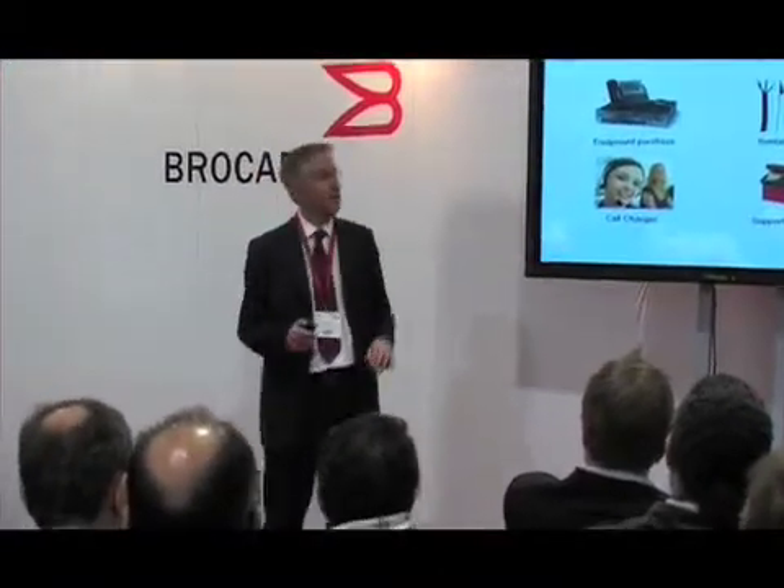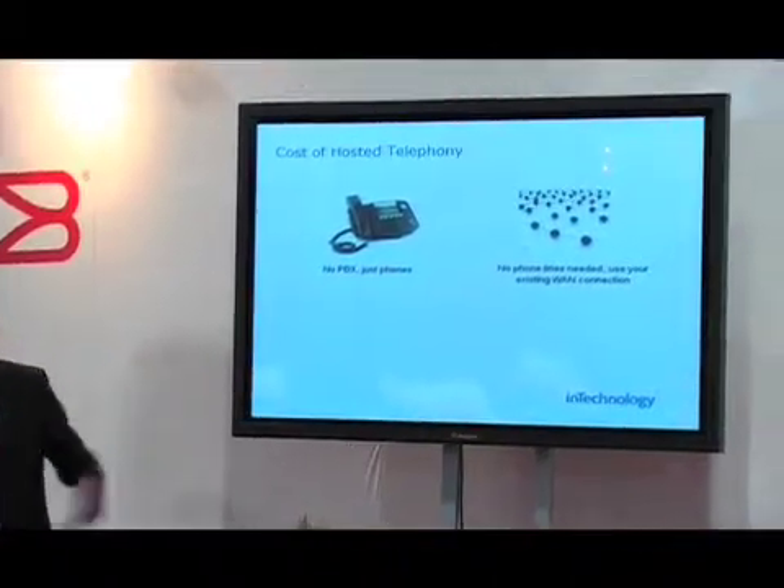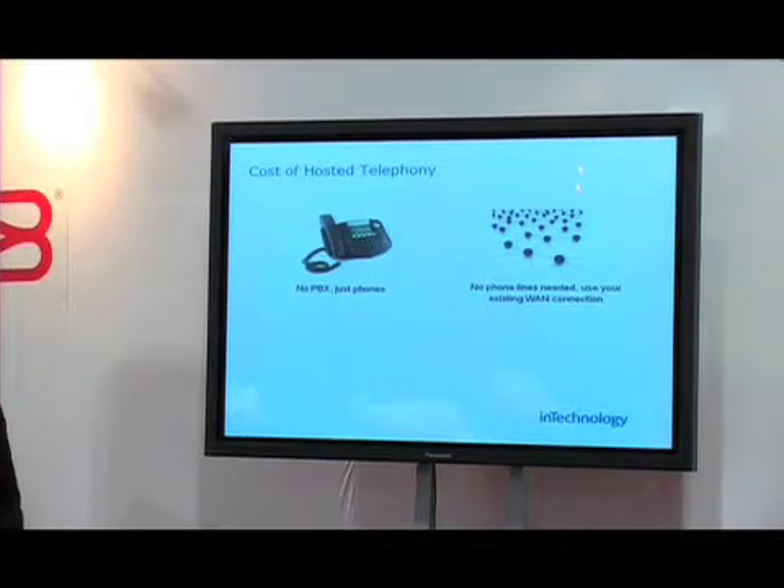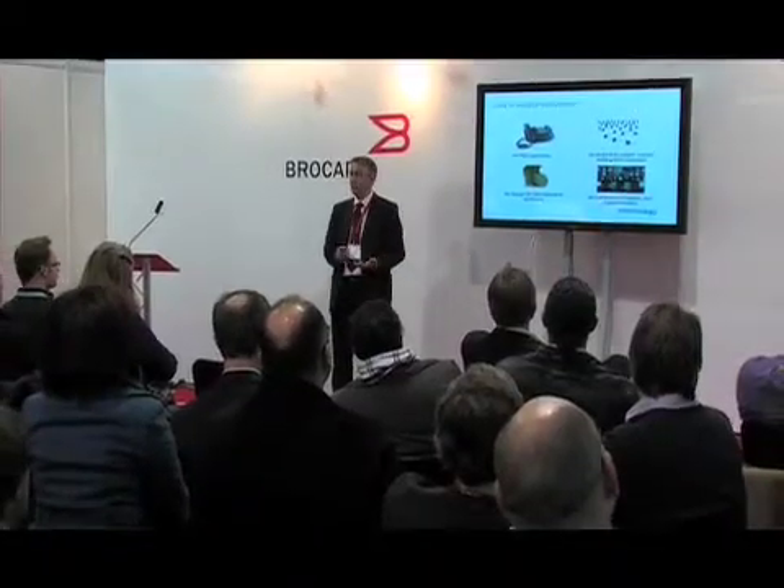With ours, that's all included in the monthly charge. In a hosted telephony system there's no PBX — just phones — and we don't even charge for the phones anymore; it's all included in the monthly price. You don't need a phone line; you just use your existing WAN connection. For example, you can replace an ISDN 30 with 1.5 meg on your MPLS network, saving you £5,000 a year for each ISDN. There are no charges for calls between IP voice users, no maintenance contracts, no nasty surprises, no upgrades, no hardware replacements — nothing. It's all included in one fixed monthly charge.